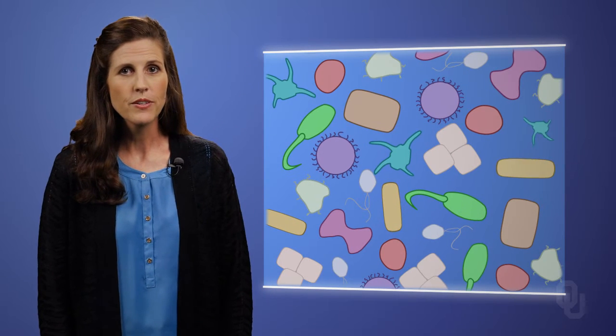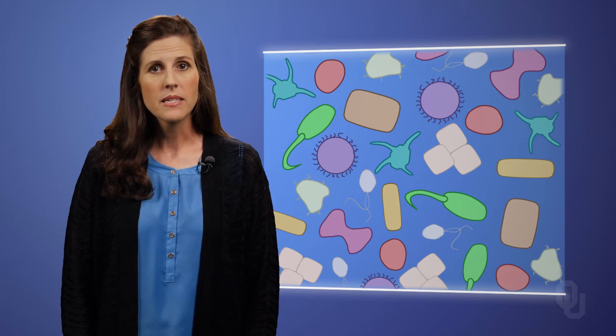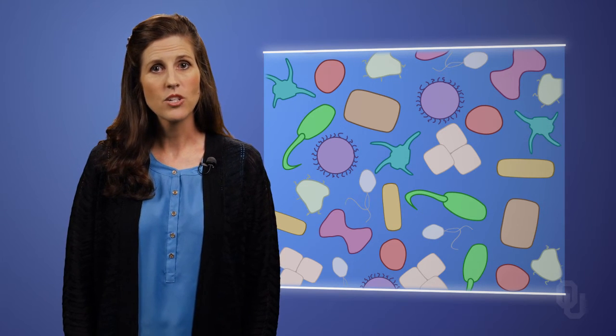There are over 200 different shapes and sizes of cells in your body, doing many different jobs. But despite these differences, cells have the same basic structures inside.